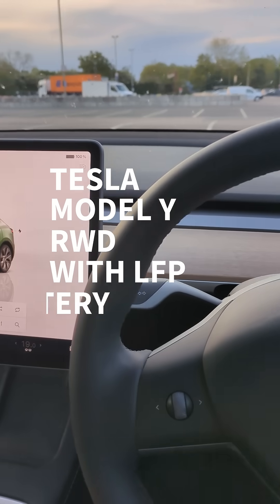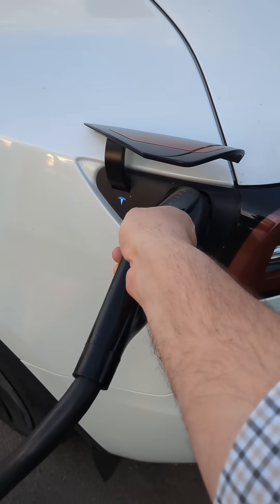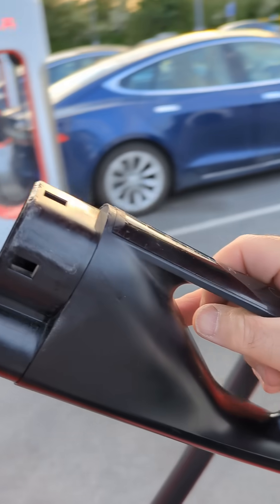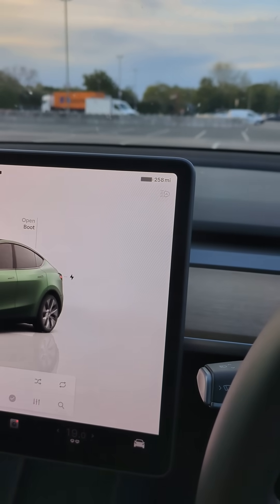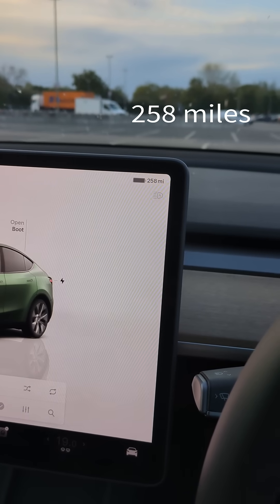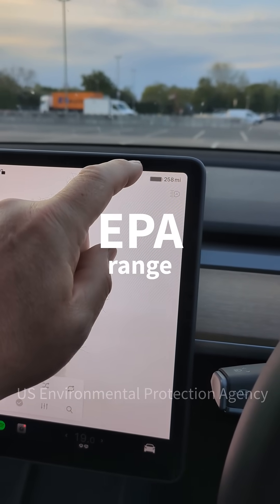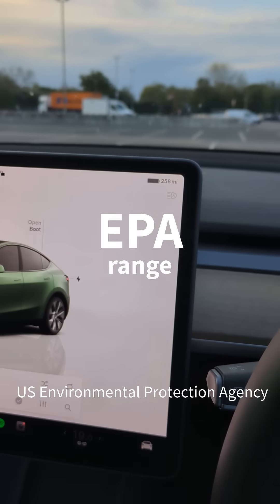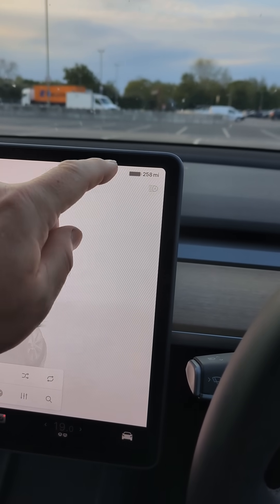I'm in my Tesla Model Y — this is the rear wheel drive car with the LFP battery. It's now one and a half years old and I've just supercharged it to 100%. You can tap the display and it changes from percentage to miles, so it's giving me an estimated range of 258 miles. But this is EPA range, not WLTP.